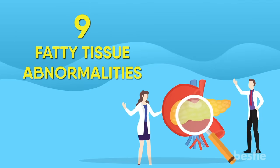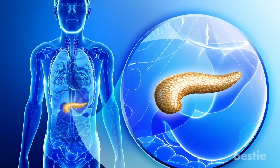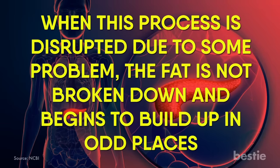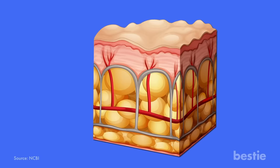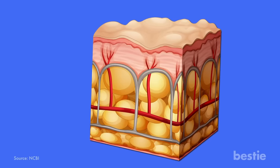When functioning normally, the pancreas releases enzymes that are used to digest fat. However, when this process is disrupted, the fat is not broken down and begins to build up in odd places. Over time, this leads to layers of fatty tissue building up under the skin, giving it an abnormal and uneven texture.